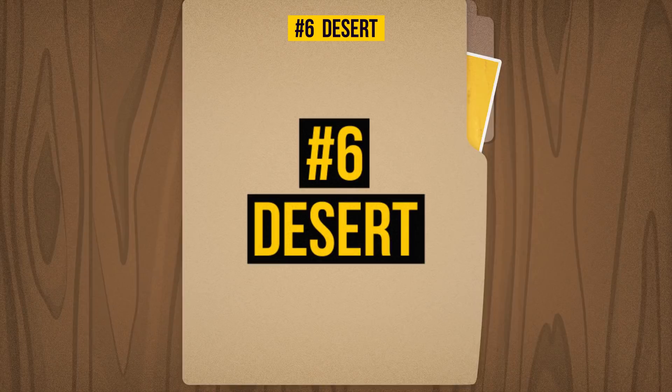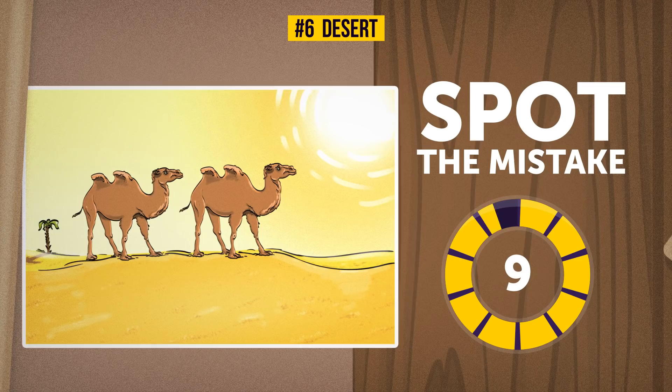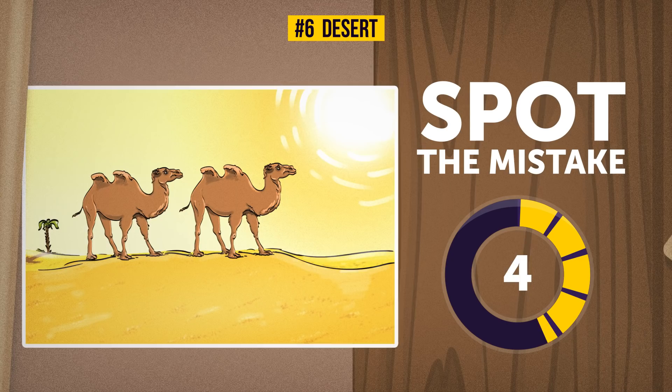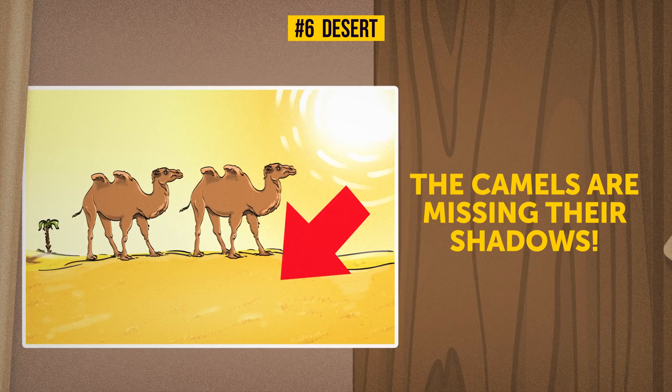Six: Desert. Luckily those kids aren't without something to drink in the desert. Camels on the other hand can go a long time without water, yet they're still missing something — what could it be? The camels are missing their shadows. It's a bright sunny day, so they've got to cast one on the empty sand.